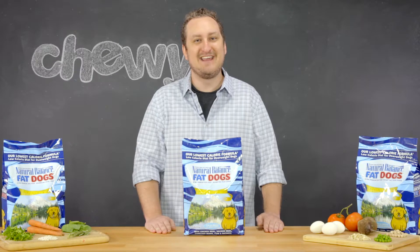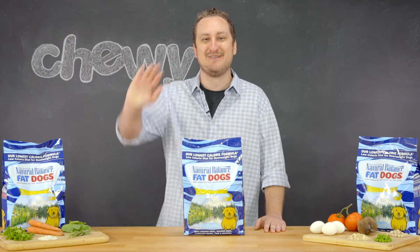I hope this information has kept you full. That's all from me today. I'm Robert from Chewy, and I hope to see you around soon. Bye!